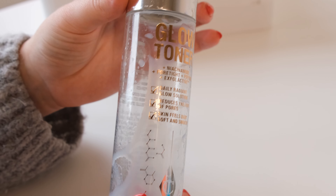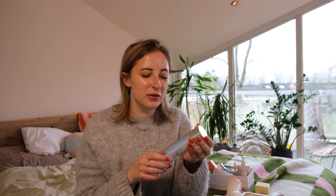Glow Toner with Niacinamide, Pore Tide Peptide, Exfoliative — I really, really liked this one. I used it in the mornings and it's just a really nice toner. I did think my skin looked really nice while I was using it. Right now I'm using the Rhode Milky Toner which I love even more, but this one was great. I might repurchase it sometime in the future.